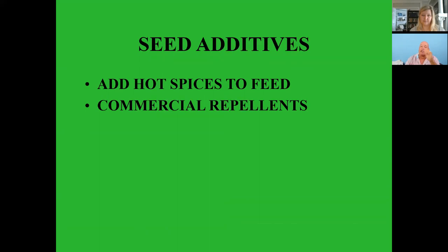Seed additives — birds do not have the same type of taste buds; they cannot perceive heat from hot spices and peppers like mammals can. So you can add hot spices to their feed, and there are different repellents. Some feed comes with hot spices already in it. It does not affect the birds at all — they cannot taste it — but squirrels are not fond of it.